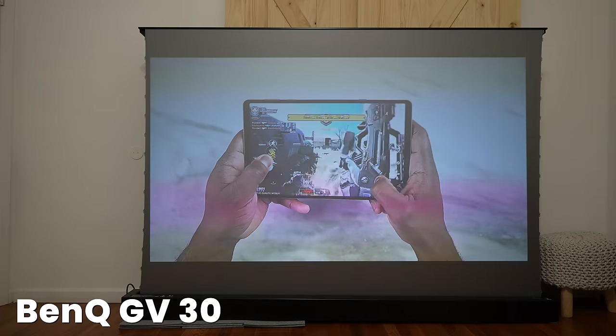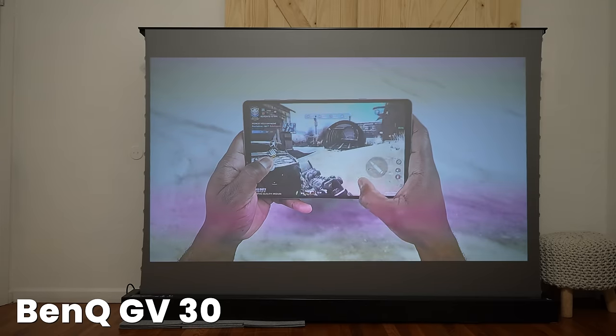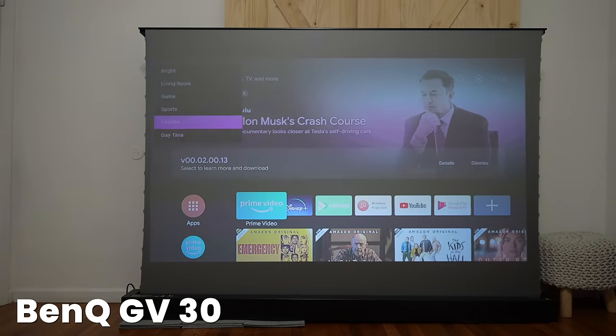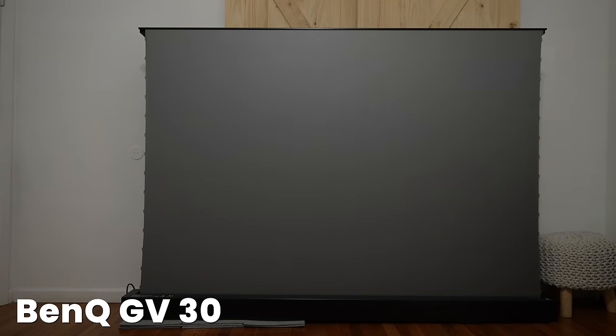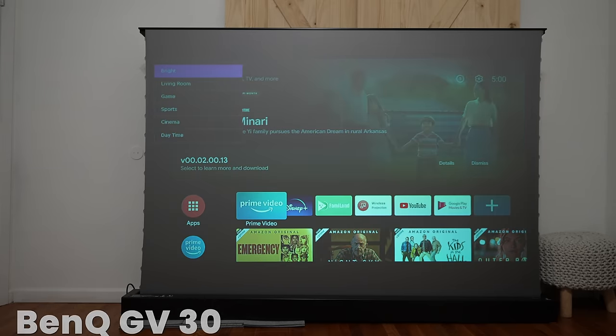Then, moving up to the next spot, we have the GV30 from BenQ. I do like the BenQ projector for all these unique features — being able to tilt on its own stand and its unique look — but it is not as bright as the other projectors ahead of it, and also it's not as loud with its speakers, even though they're pretty good and much better than what the Samsung offers.